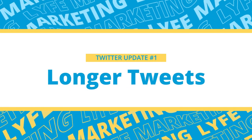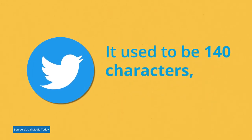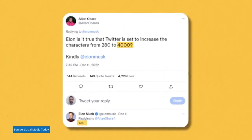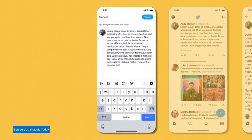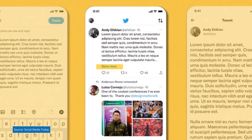Starting with longer tweets. Twitter has always been known for its short tweets — it used to be 140 characters, then 280. Now it looks like tweets could potentially be up to 4,000 characters. This is a mock-up of what the longer format would look like. Longer tweets will likely appear in stream at the regular tweet length with a 'show more' button after it reaches 280 characters.